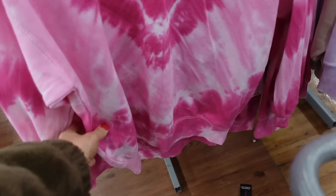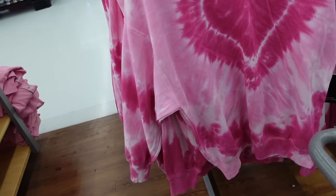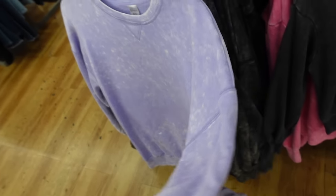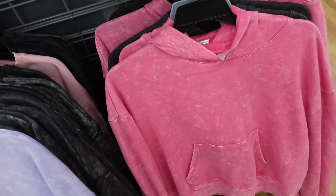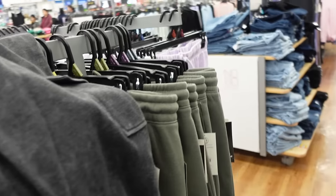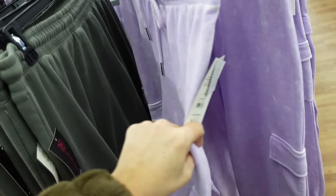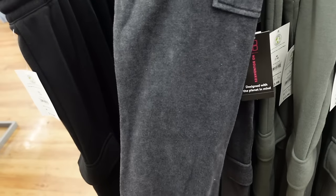Tie-dye sweatshirts from No Boundaries have a higher neckline, soft fleece inside, drop sleeve, and ribbed wrist with ribbed bottom. This is a small so it's an oversized fit — $14.98. The new oversized style also has a higher neckline, drop sleeve, ribbed wrist — comes in purple, charcoal, and pink. Matching sweatpants have a drawstring, cargo-style pocket, and true jogger bottom — also $14.98. Straight leg style with flat pockets in black and green is $12.98.